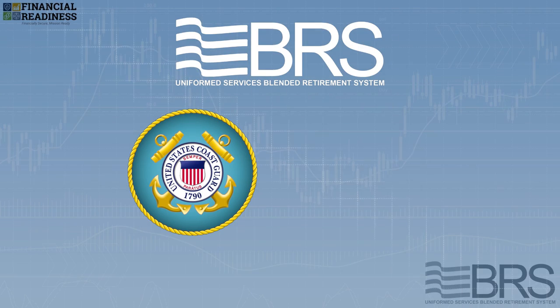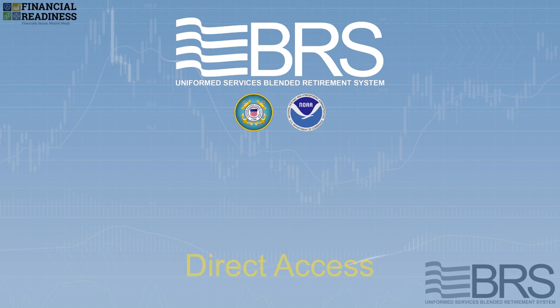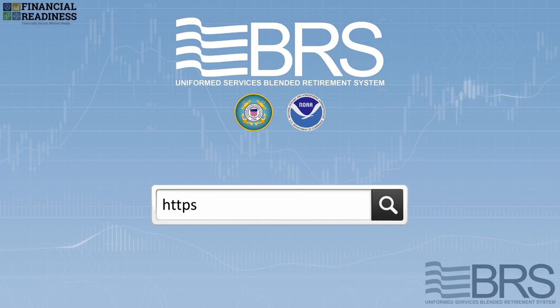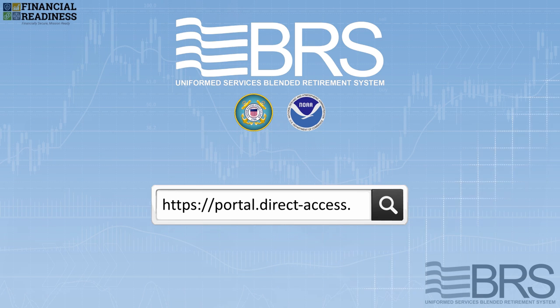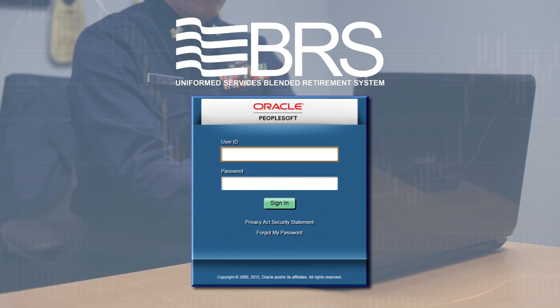For the Coast Guard and the NOAA Commissioned Officer Corps, you'll use Direct Access. Simply visit https://portal.direct-access.us. You can then log in using your user ID and password.